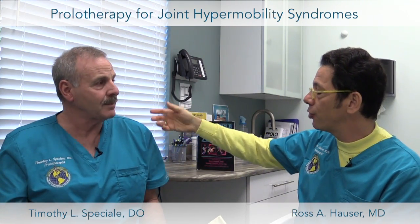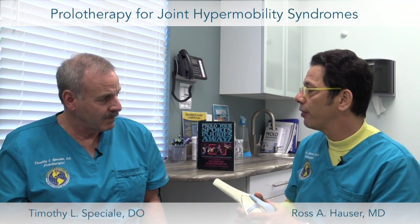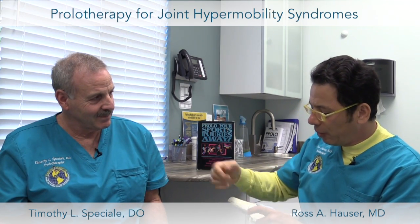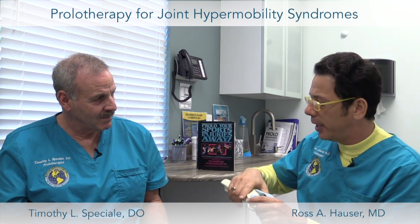People with joint hypermobility syndrome are loose all over and often wonder why their doctor never diagnosed joint instability. Many ligaments don't show up on X-ray, MRI, or the various tests that doctors typically perform, so the instability gets missed.